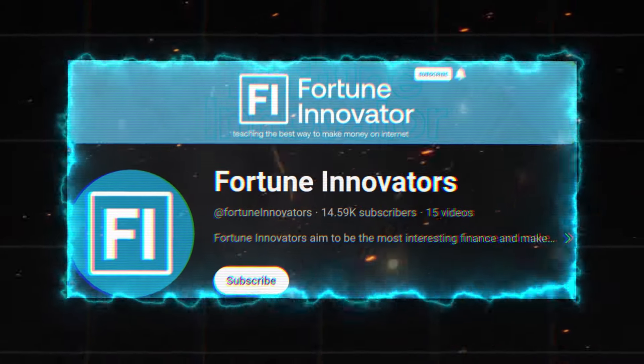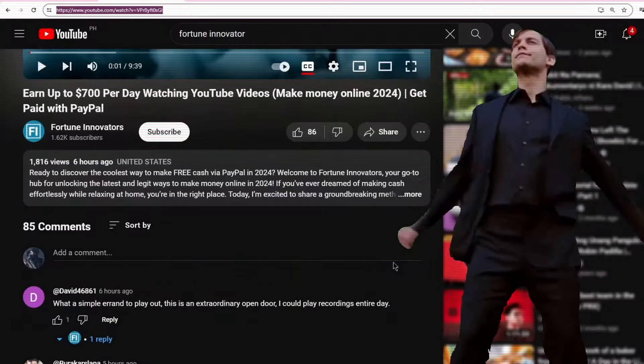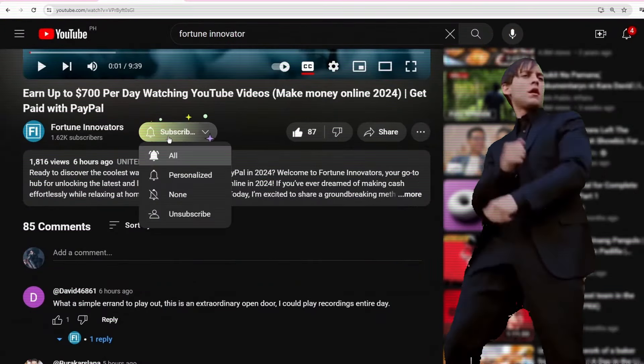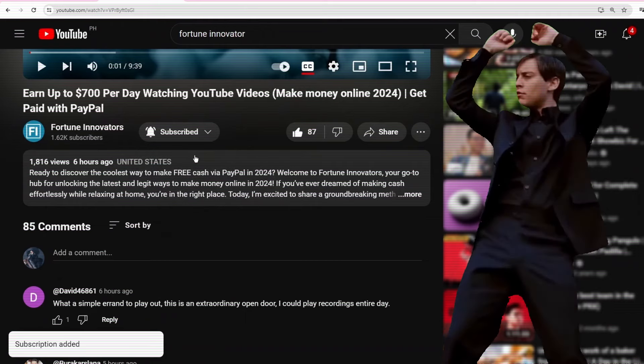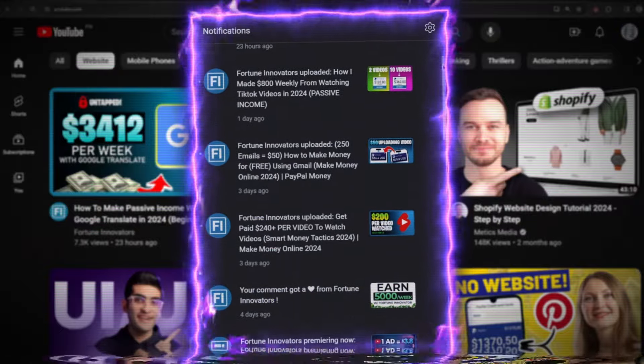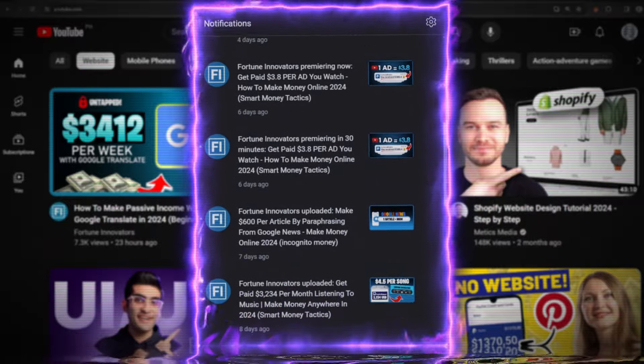And hey, a quick heads up — not many folks watching my videos hit that subscribe button. If you're vibing with this content and find it valuable, think about tossing a subscribe with notifications on. It's totally free, and you can always unclick it later if you change your mind. That way, I can shoot you a heads up whenever I drop a fresh money-making strategy.